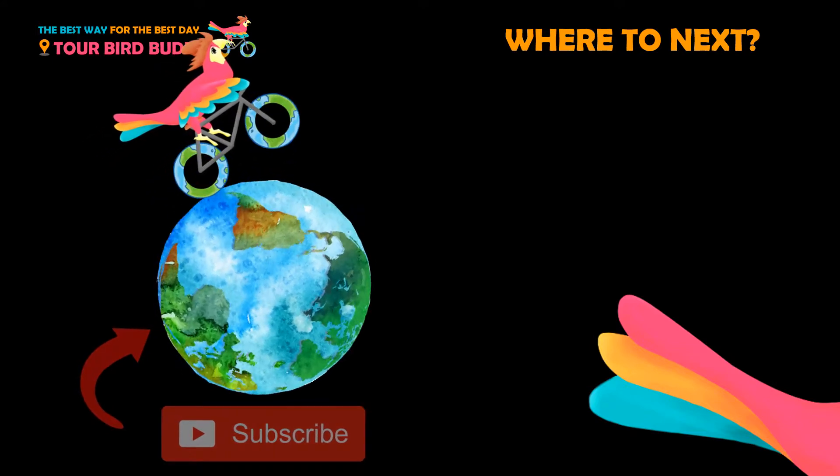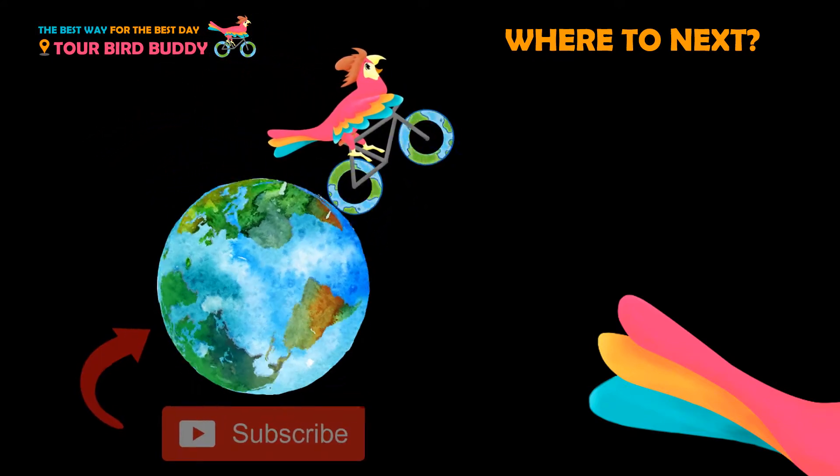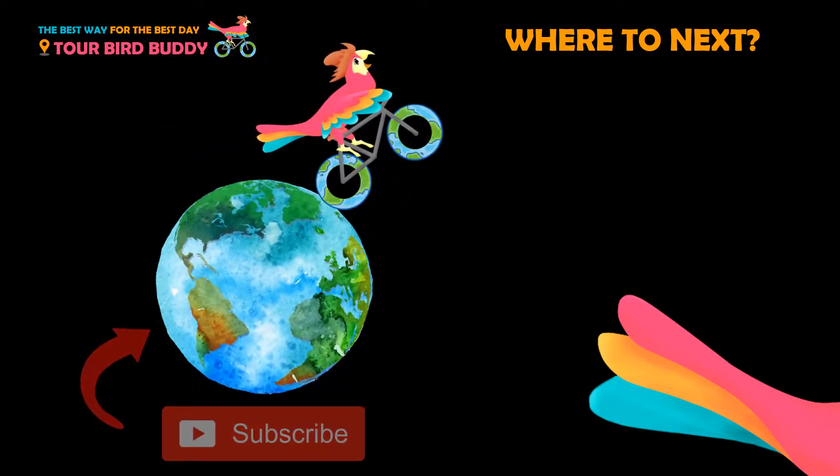Thanks for watching! Be sure to like and subscribe so that you always go the best way for the best day. For more help planning your trip, check the links in the video description below.